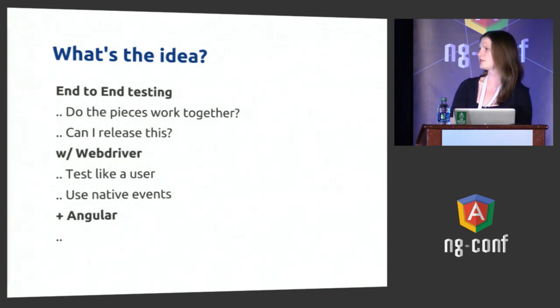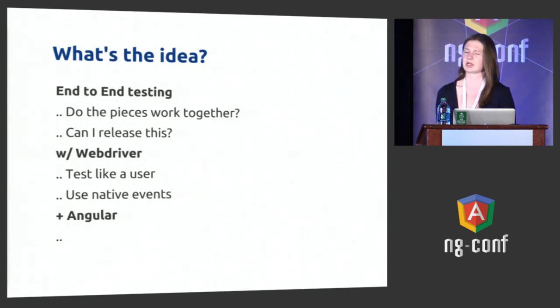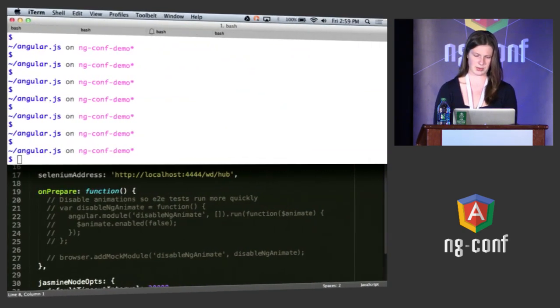The final piece of the puzzle is that Protractor is a framework specific to Angular. Angular is great and gives your page structure. Since you're using Angular, we know what your dependency injection looks like and a little about what your template looks like. We can take advantage of that to make black-box testing a little grayer and take advantage of these features to make writing tests easier.